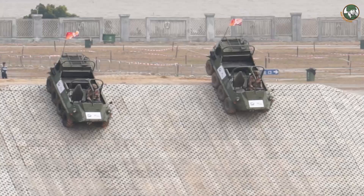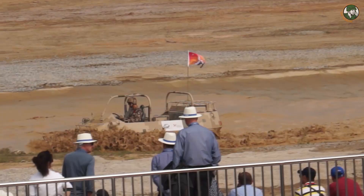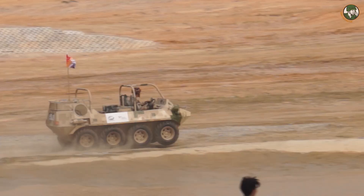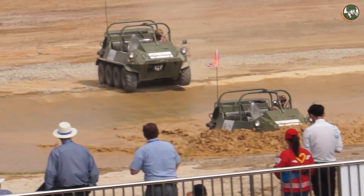Norinco, China North Industry Corporation, has developed a new 8x8 all-terrain vehicle called Lynx. During the dynamic demonstration at Airshow China 2016, four vehicles showed their ability to cross different types of obstacles. The new Chinese 8x8 all-terrain vehicle Lynx can be used for different roles, including troops, cargo, equipment and weapons transport, reconnaissance, resupply, or casualty evacuation.